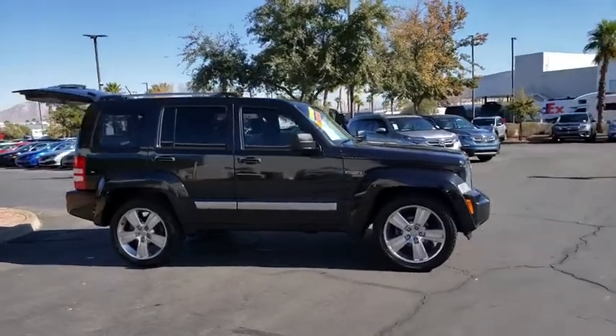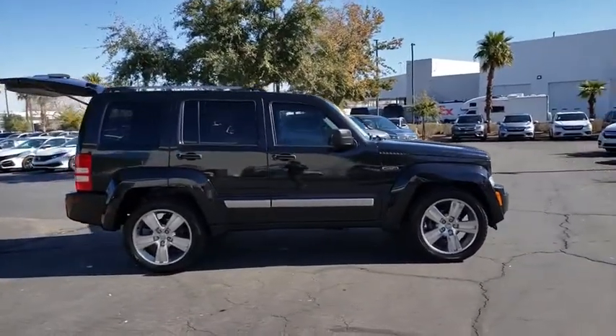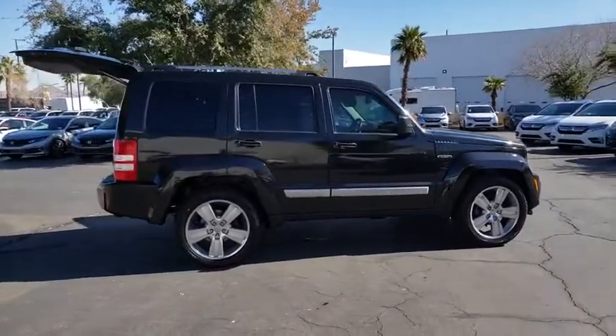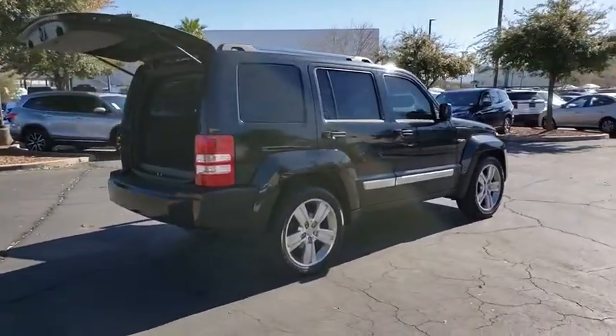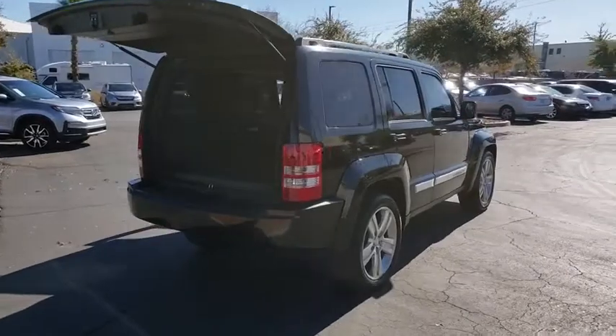The Jeep Liberty is quite capable off-road, one of the best in its class. Compared to the Jeep Patriot and Compass, the Liberty is more of a true Jeep with off-road prowess and bold, upright styling.